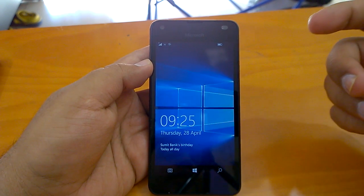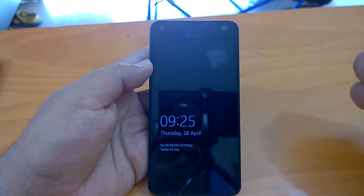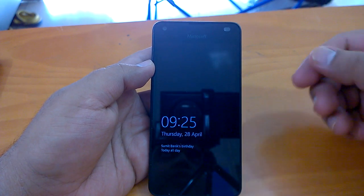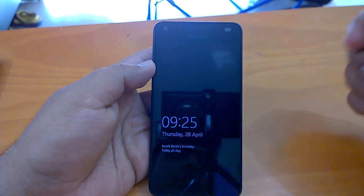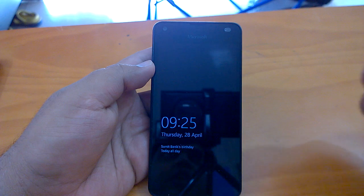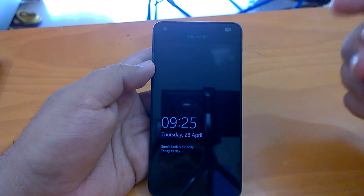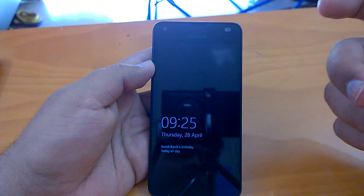Starting with the installation experience — it has not been as smooth as with some of the earlier Redstone builds. One of our devices upgraded smoothly, taking around 40 to 45 minutes. But the other device took around one to two hours — it was stuck at zero, then we plugged it in, the download jumped, it finally installed, and the data migrated.